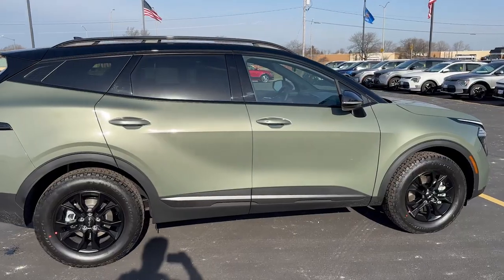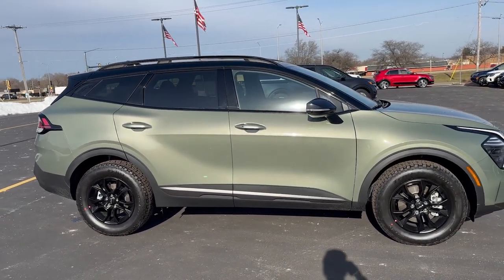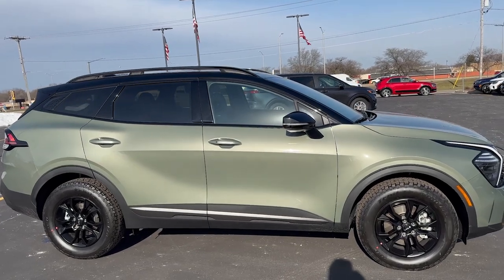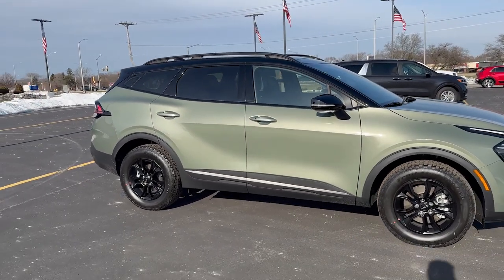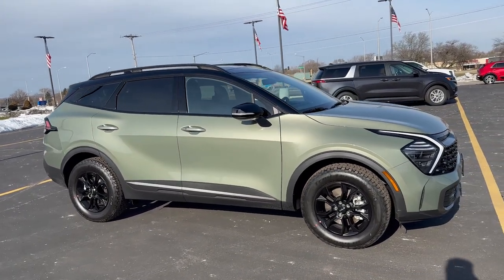And some more really quick specs here. This does have a 2.5 liter four-cylinder engine. Again, it is an all-wheel drive vehicle, eight-speed automatic transmission. Fuel economy — you're going to be looking at 23 city, 30 highway, and 26 combined with 187 horsepower.